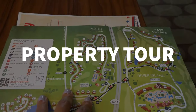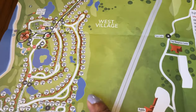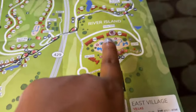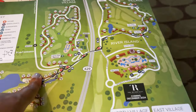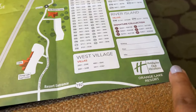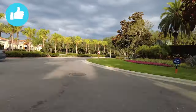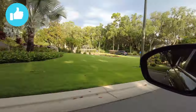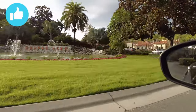They have different villages here. The West Village is where check-in was, the East Village is where we're staying, and then there's North Village. They don't have a South Village, but they do have River Island, which is where the overflow parking is. Come with me as I take you on a tour of this property — we're going to drive around, walk around, and enjoy it.